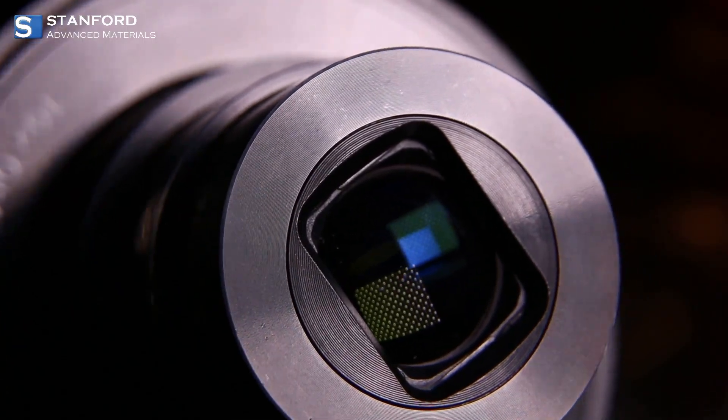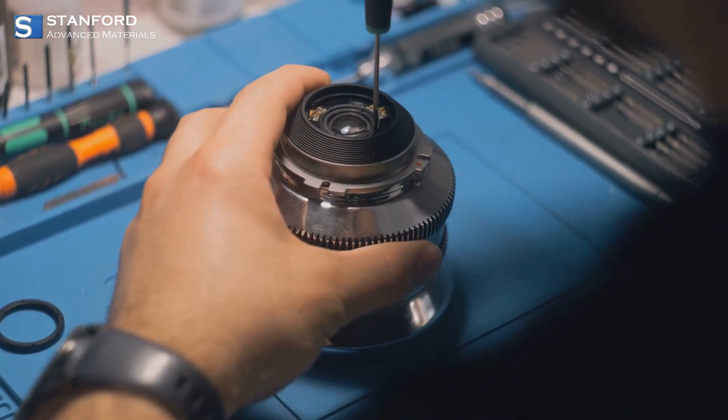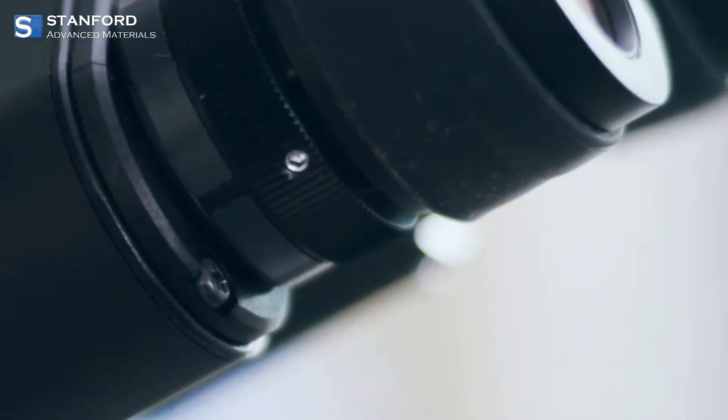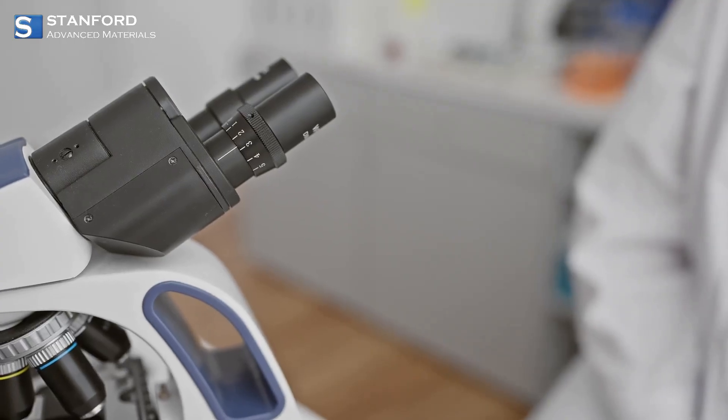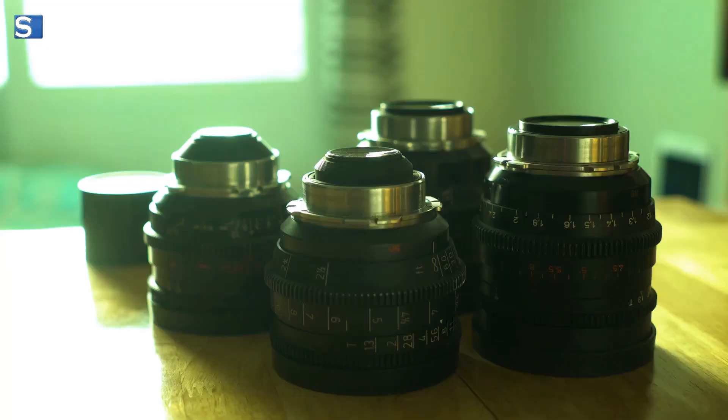What makes precision optical lenses so exceptional? It's all about meticulous craftsmanship, adaptability across industries, and the ability to enhance image quality and clarity. From medical diagnostics to astronomy, these lenses are everywhere — making our tech smarter and our lives clearer.